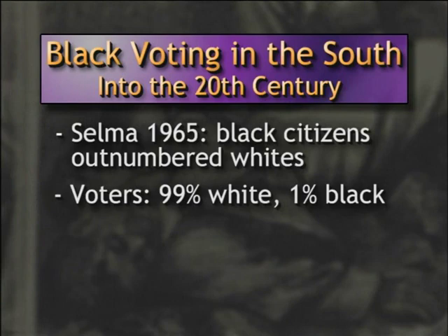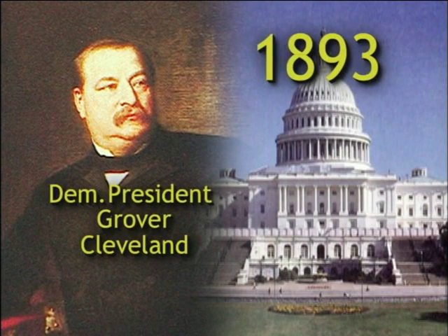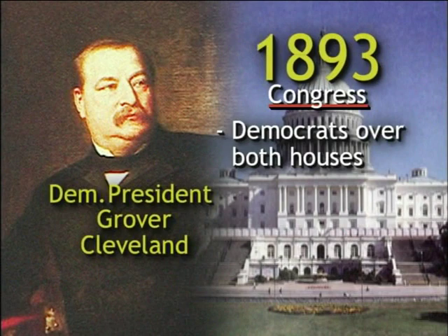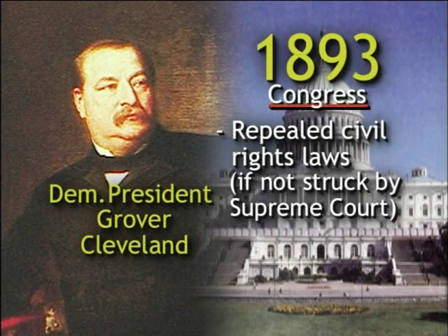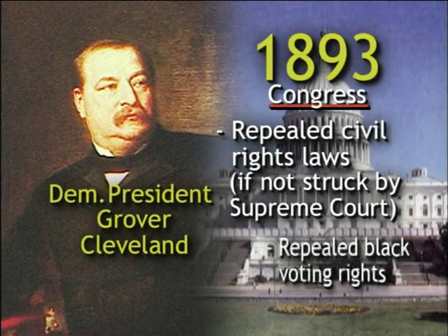Clearly, Democratic voter suppression efforts had been successful. Returning to the 1800s, recall that Democrats regained partial control of Congress in 1876. That partial control continued for the next 16 years until 1893, when Democrat Grover Cleveland was elected as president and Democrats gained control of both the House and the Senate — for the first time since Abraham Lincoln, Democrats had full control of the lawmaking process. Given their new powers, what did Democrats do to assist civil rights? Nothing. Not a single civil rights law was passed by Democrats during that time. In fact, Democrats immediately passed laws repealing civil rights laws that had not yet been struck down by the Supreme Court — specifically, Democrats repealed the laws protecting black voting rights as well as those punishing Klan violence.